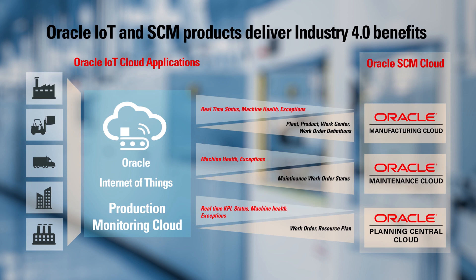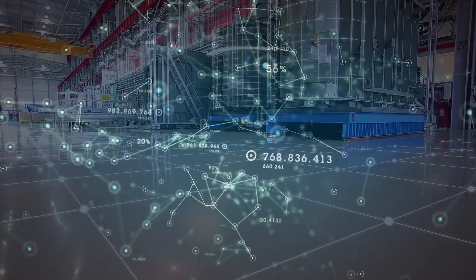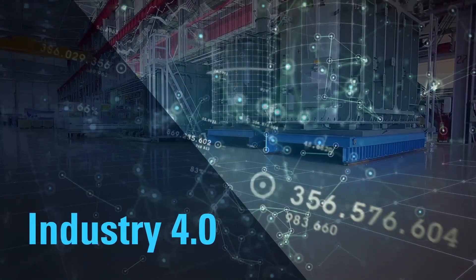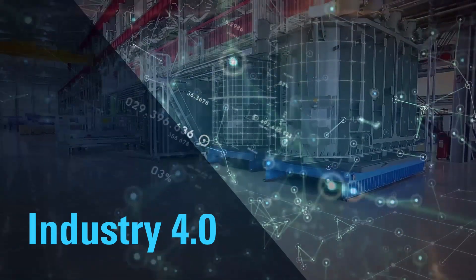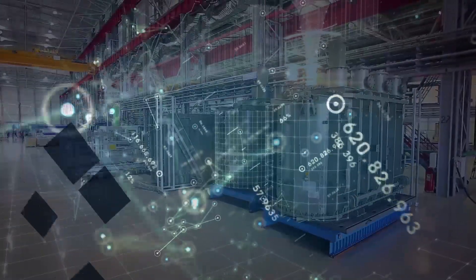Further, powerful analytics will generate predictions of key performance metrics that factory managers can use to improve factory uptime and reduce inefficiencies. Industry 4.0 holds the promise of cooperative mass production factories where products, machines, and personnel communicate seamlessly.